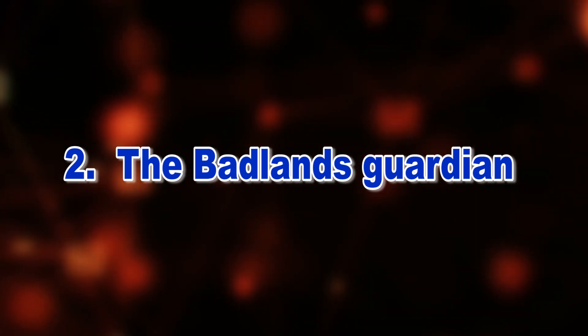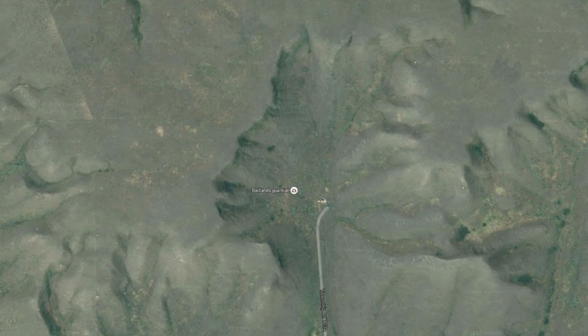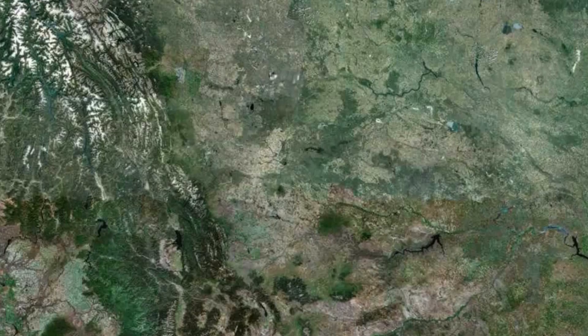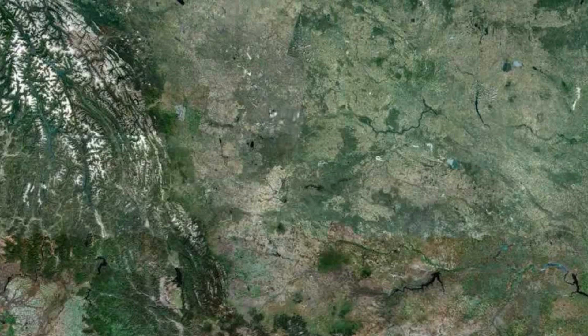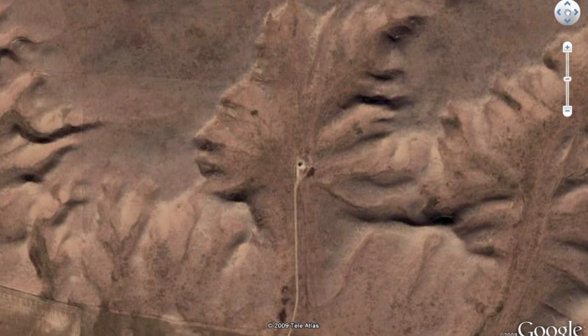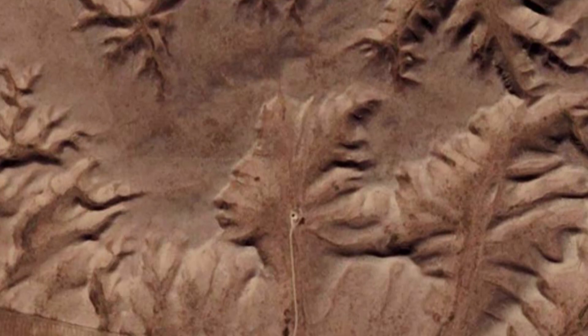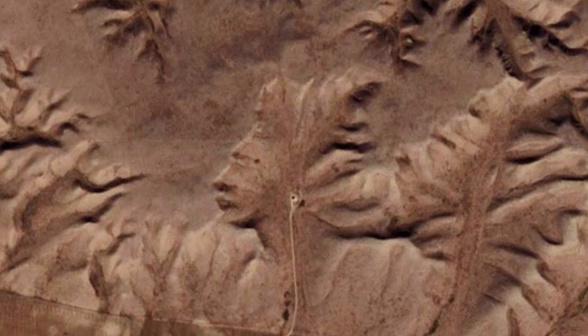Number 2: The Badlands Guardian. In 2006, the image was discovered near Medicine Hat, Alberta, Canada. The figure was created and formed due to erosion, and the age of this head is estimated to be a few hundred years old — created with zero human intervention. The Guardian appears to be wearing earbuds because people created a road on the site which led to an oil well. The fact that this was a complete accident makes the photo all the creepier.